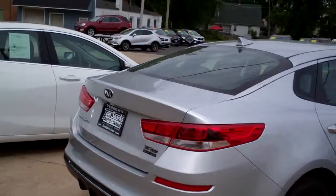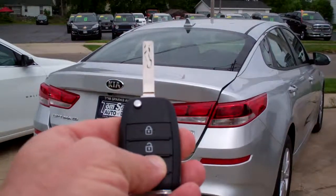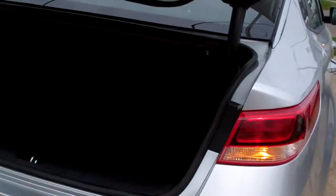LX edition. Got keyless entry into the trunk, rear backup assist, rear backup camera, keyless entry into the car. Look at that trunk — great big trunk, and you can fold the seats down too, so you can even make it bigger.